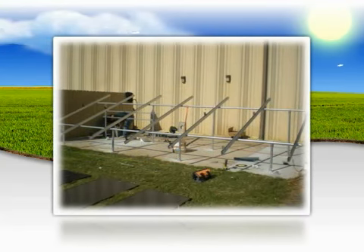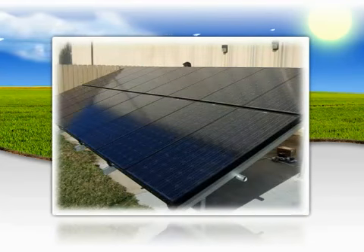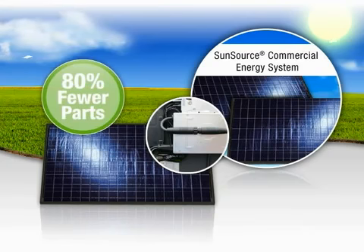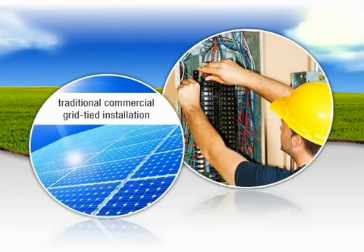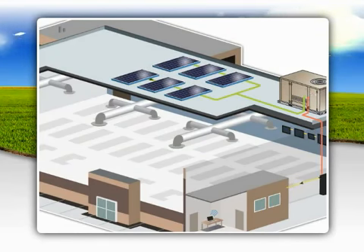The SunSource Energy System is simpler to design and easier and faster to install. The fully integrated plug-and-play solar module solution requires 80% fewer parts than ordinary solar systems. Traditional commercial solar installations can require extensive restructuring of the electrical wiring. With the SunSource system, the solar module is wired directly to the rooftop unit without modifying the building's electrical infrastructure.